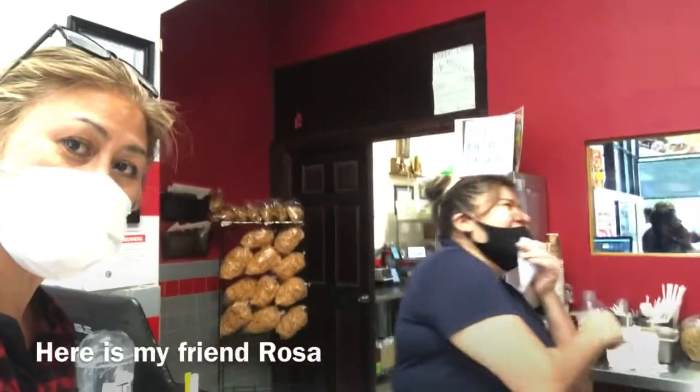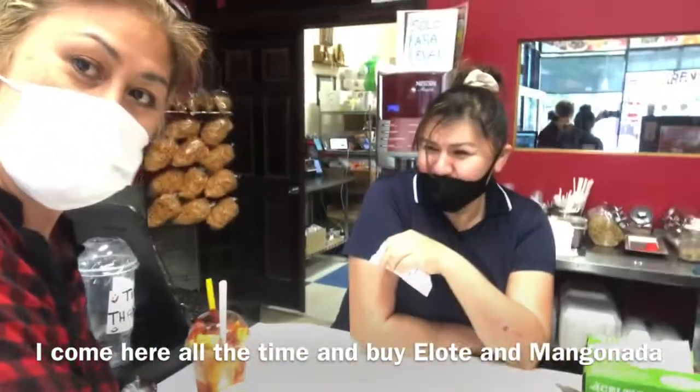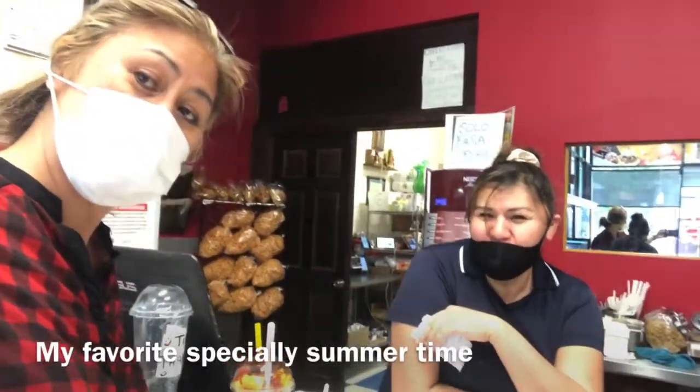This is my friend Rosa. I come here all the time for Elote and Mangunada — my favorite, especially summertime. Actually even wintertime.